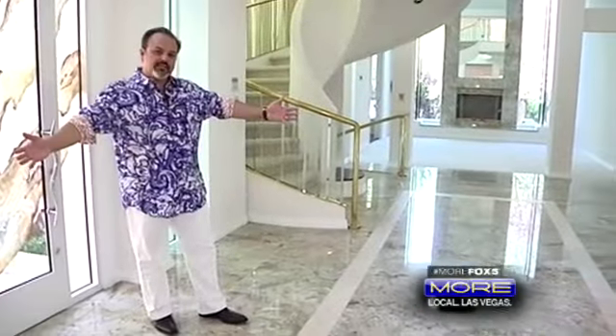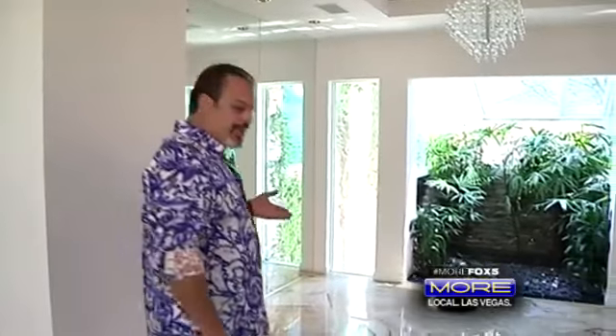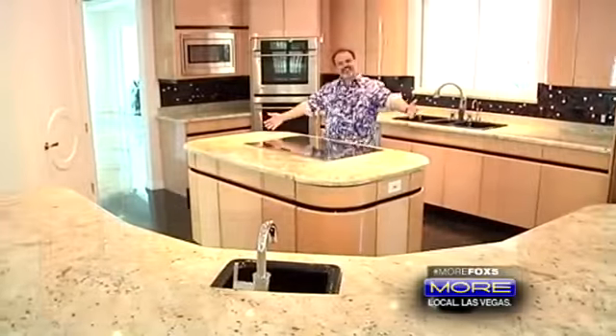Here we are in this amazing entryway. Look at these granite floors. As we walk into your formal dining room, look at this atrium — absolutely beautiful. Check out this great kitchen: open, airy, ready for entertaining, with top-of-the-line appliances and this amazing island.